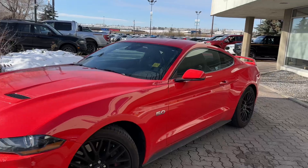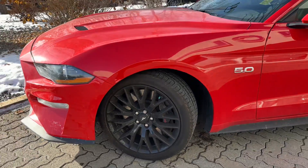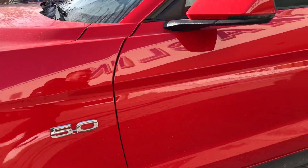Love the race red on this car, it looks fantastic. This is the way you want a Mustang. You got the upgraded 19-inch Performance Package wheels with the Brembo brakes. They're in really good shape — didn't see anything for curb rash on those. Nice 5.0 badge here on the side.